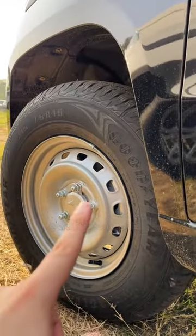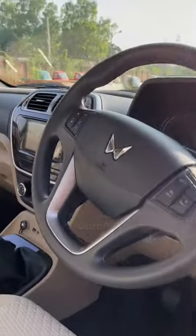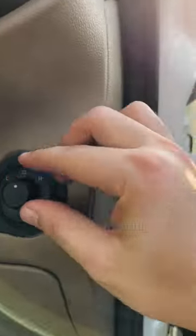You will get steel rims in the N4, and alloy wheels in the N10. In the interior, you will get the new bumper trim, cruise control, media controls, and a display in the N10. You will also get the ORVM controls here.